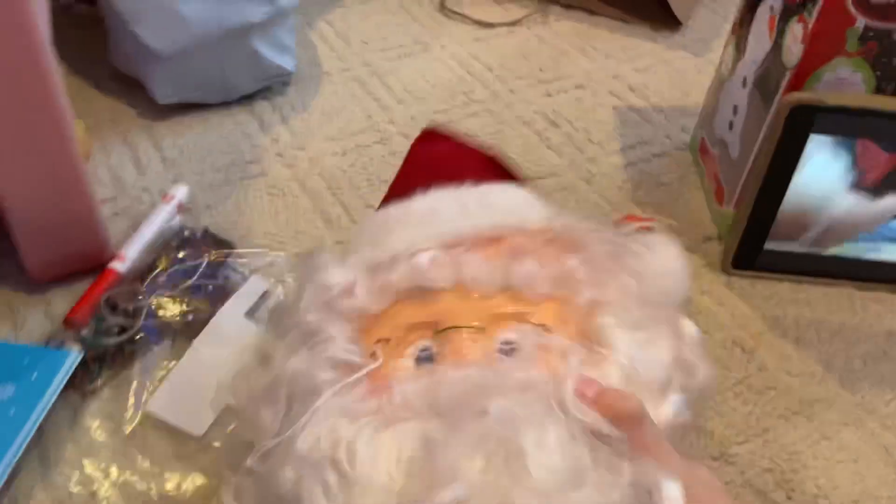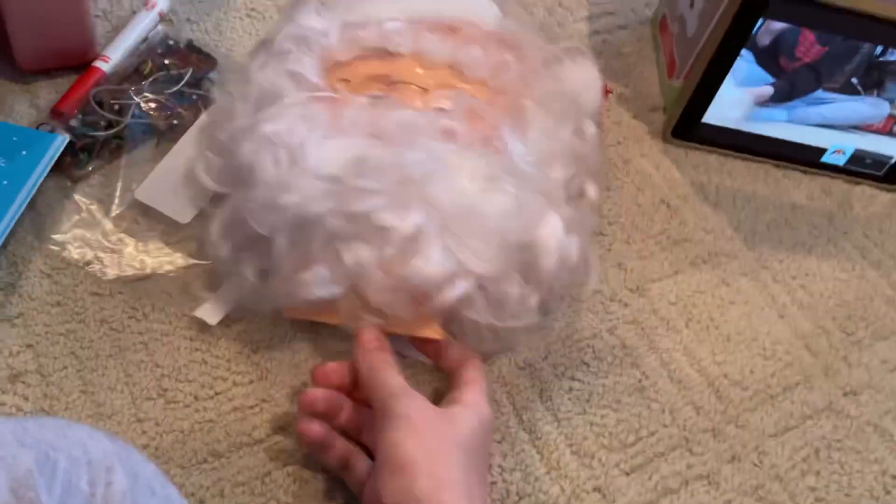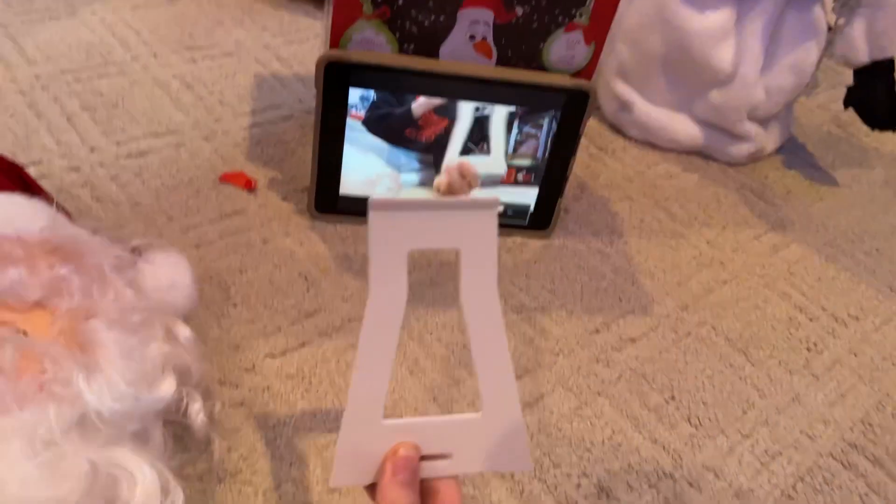I'm gonna get all this stuff out and then put batteries in it, but it's really crappy that it just snapped. It'll be all right — I'm gonna fix it. I'm gonna mod a little metal rod on it because that's really bad design.